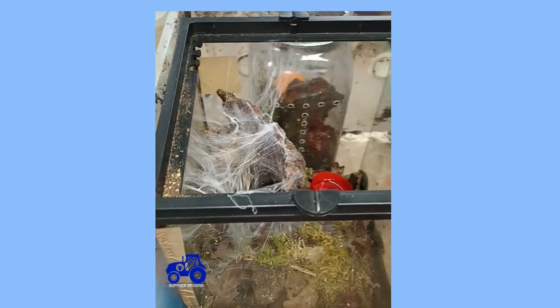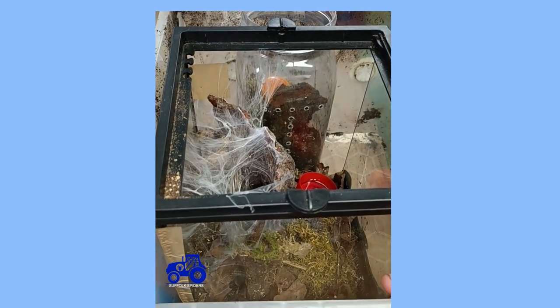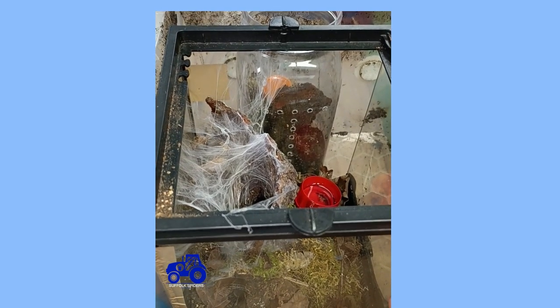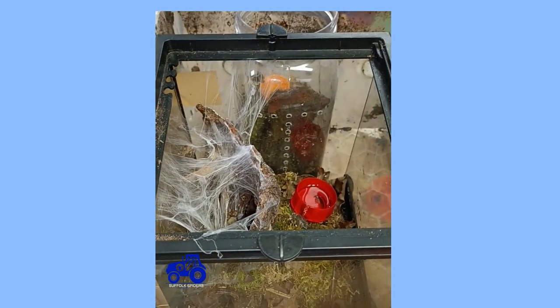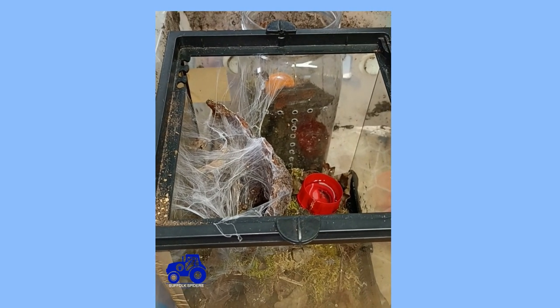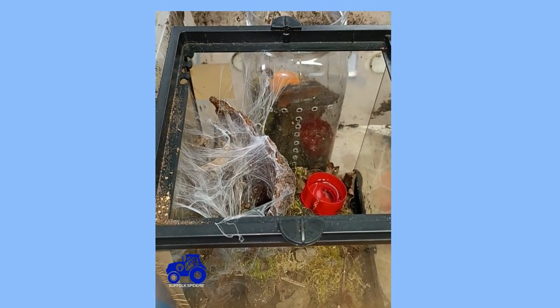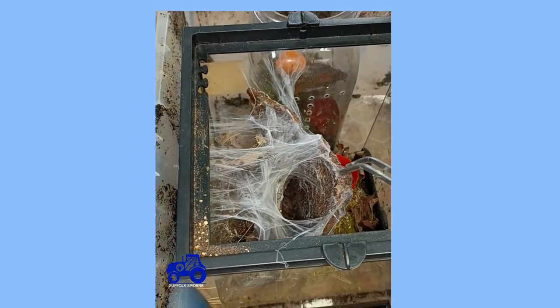Now we're going to rehouse our HMAC, the Togo Starburst Baboon. I'm not a massive fan of them because I never see them — they are stunning and some people really like them. This one is available and we're going to move it into a plastic sweet jar enclosure ready for the show in November. It has been out and about a little bit recently so I'm hoping it's moulted.